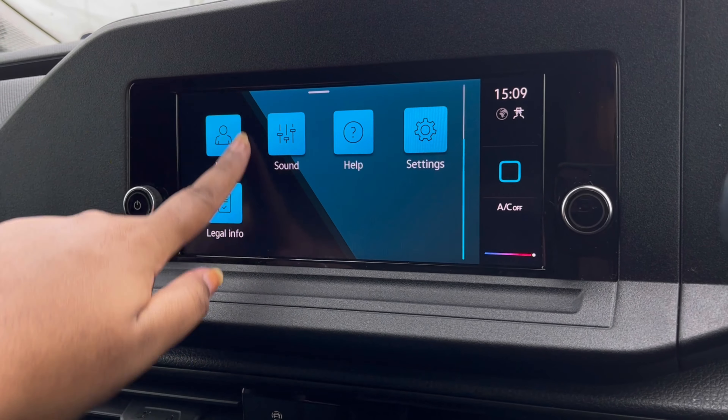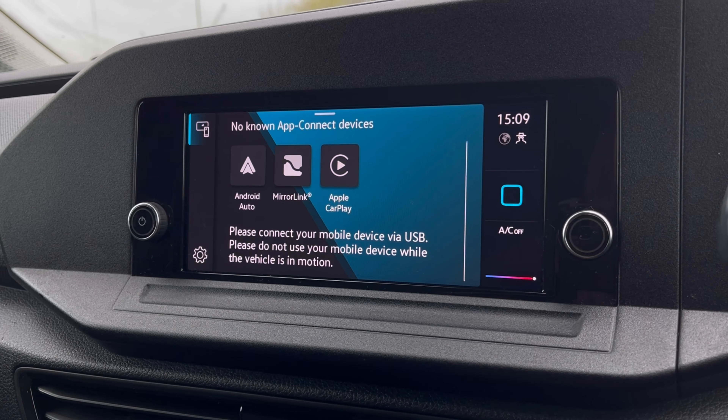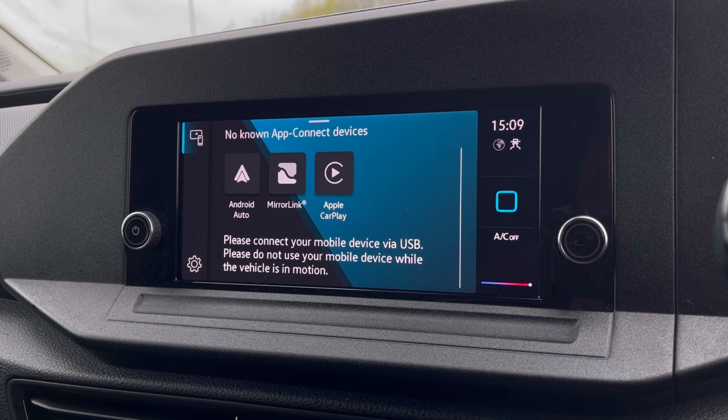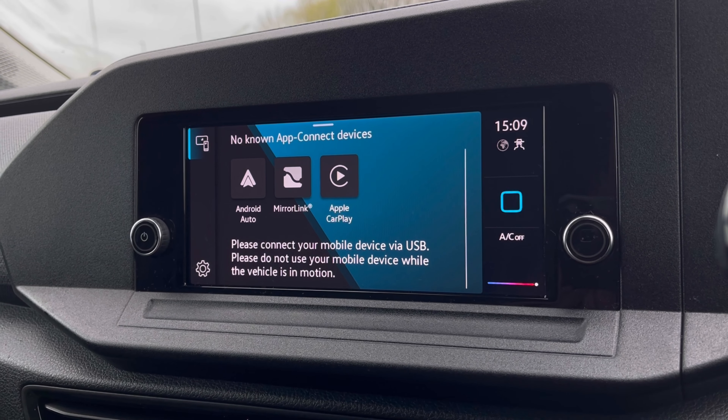On the entertainment screen there is a wide range of options available. Heading to App Connect, this offers Android Auto and Apple CarPlay, and the MirrorLink allows us to access driver-safe applications including Spotify, Apple Music, and Google Maps navigation.